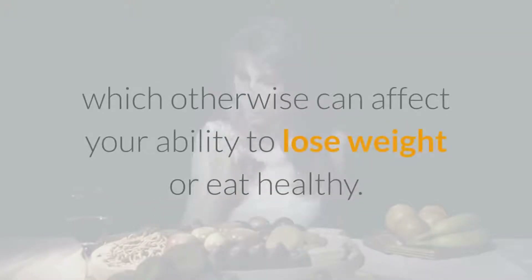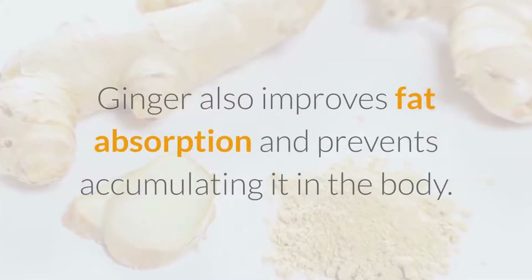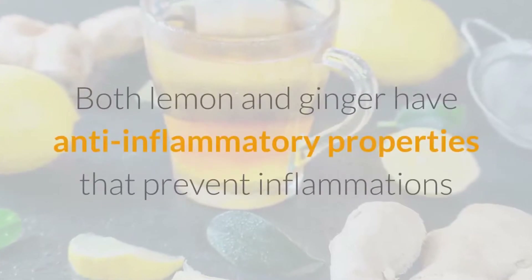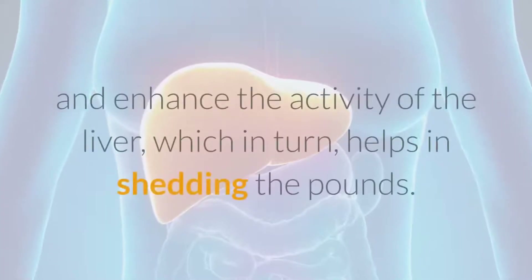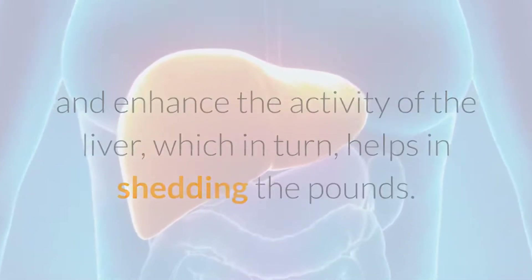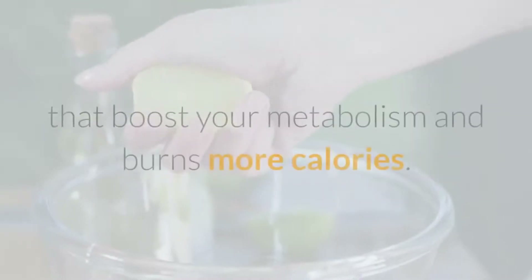Ginger improves fat absorption and prevents it from accumulating in the body. It increases satiety and reduces feelings of hunger, helping you burn stubborn belly fat. Both lemon and ginger have anti-inflammatory properties that prevent inflammation and enhance liver activity, which in turn helps in shedding pounds. Together, ginger and lemon make a potent combination that boosts your metabolism and burns more calories.